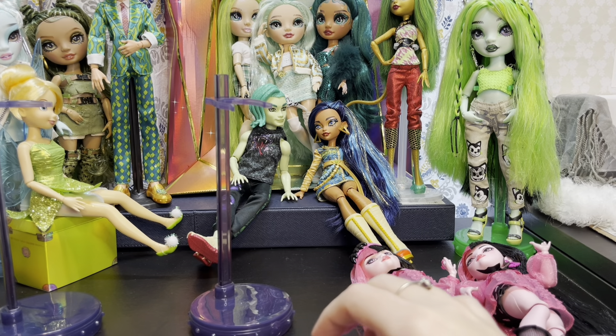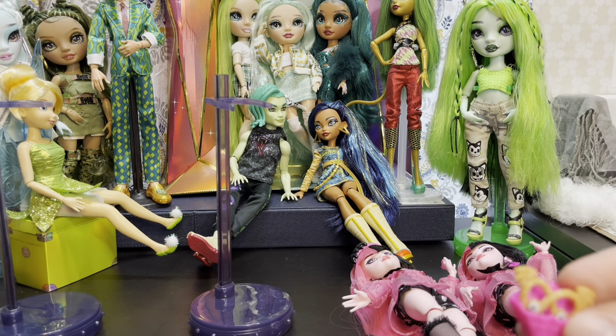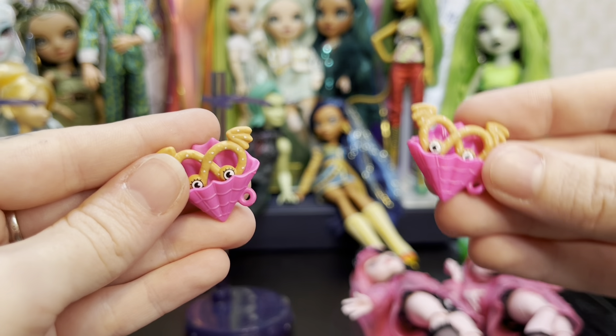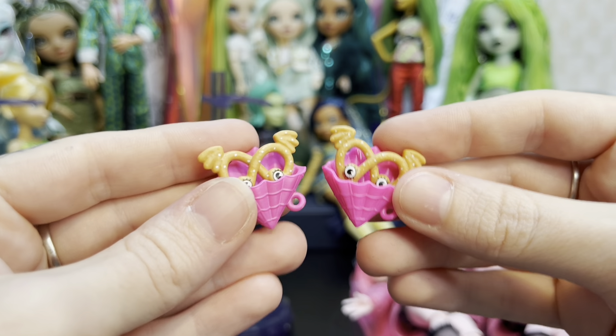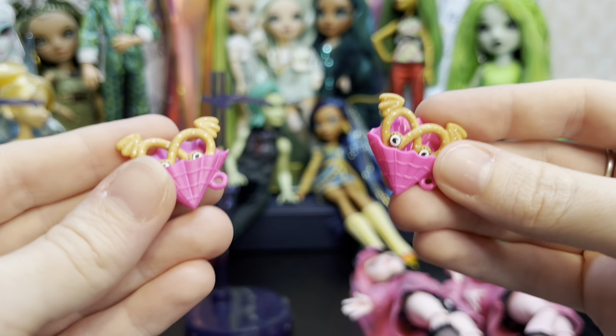Let's look at the pretzel. So regular Draculaura's pretzel, variant Draculaura's pretzel — the only difference I'm seeing is this one is a much darker pink than this one, that's about it.